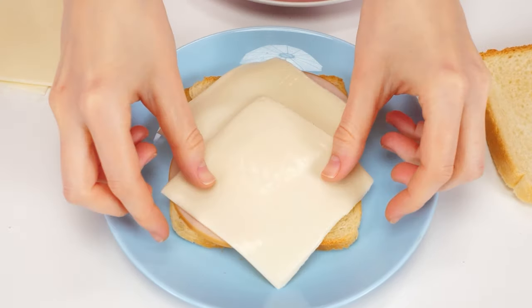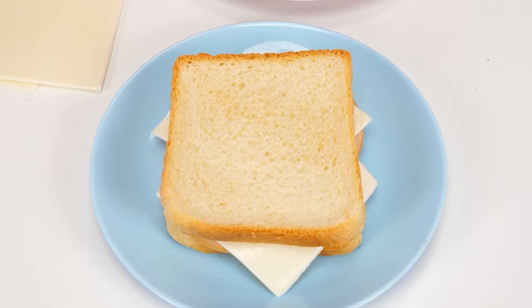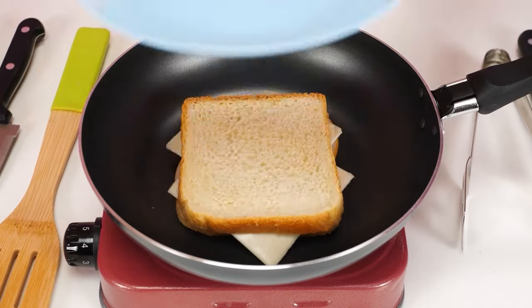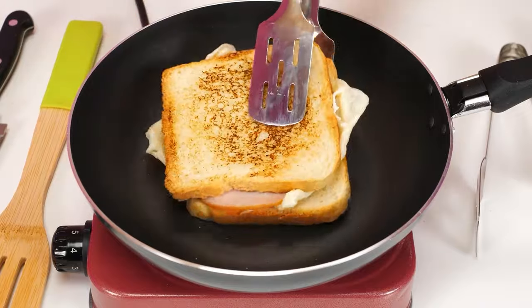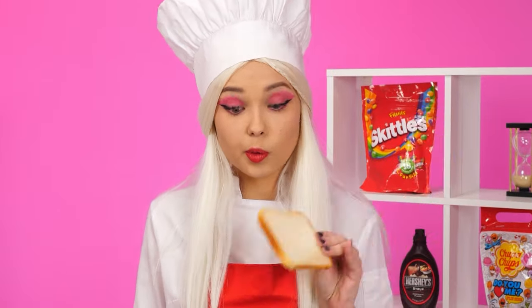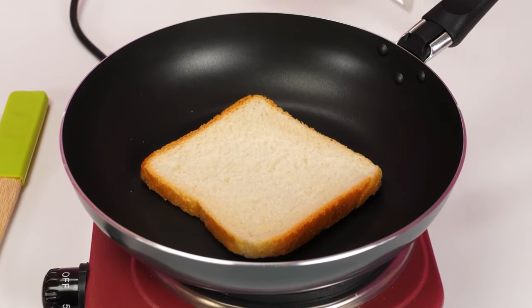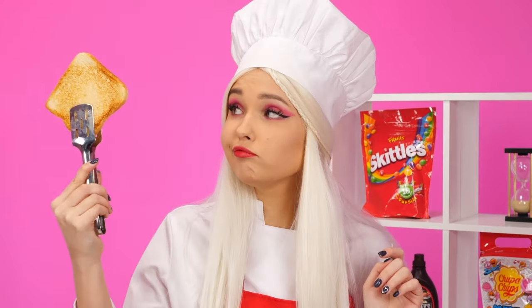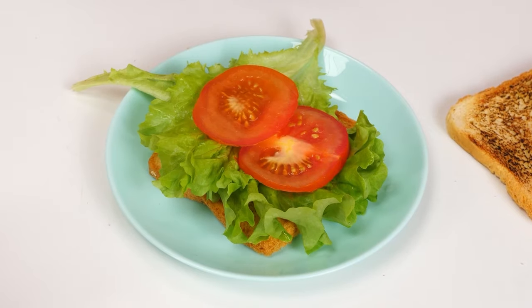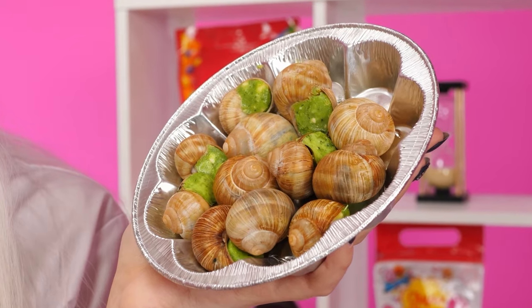Awesome! Turn it over now, and it's done. No originality. Let's fry the bread well. Perfecto! Lettuce leaves. Tomatoes. And now — sandwich without meat? What is it? My secret ingredients are snails. Like that. What a horror.